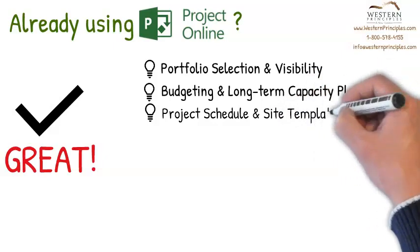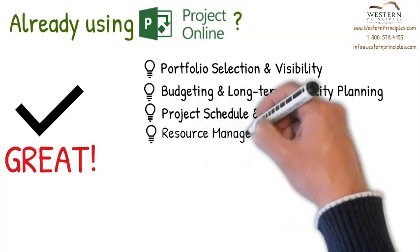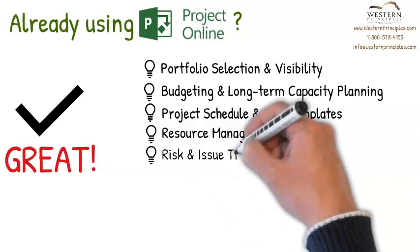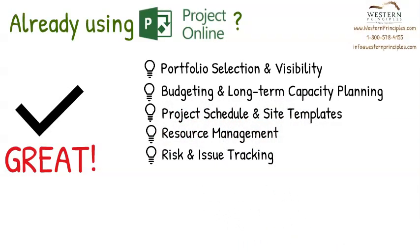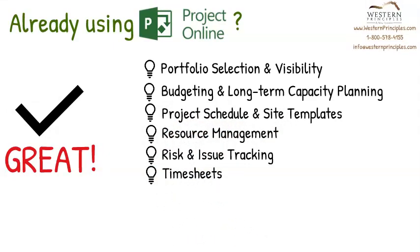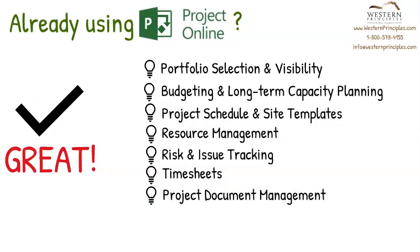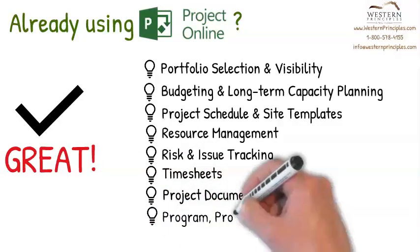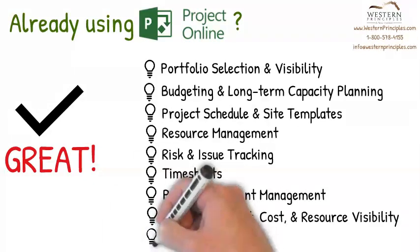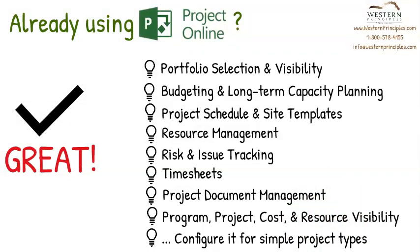Project Schedule and Site Templates help you ensure project management standards and drive planning and execution success. Resource Management helps fix over and under allocations and ensures the right people are assigned to the right work at the right time. Risk and Issue Tracking reduces time and cost waste. Timesheets help your team members know what work is assigned and let the PM know how they are progressing. Project Document Management keeps all project artifacts in a single spot, easy to find and use. Program, project, resource, and cost information is available at your fingertips through views and Power BI dashboards. Finally, you can also configure Project Online to help you plan and manage simple projects.